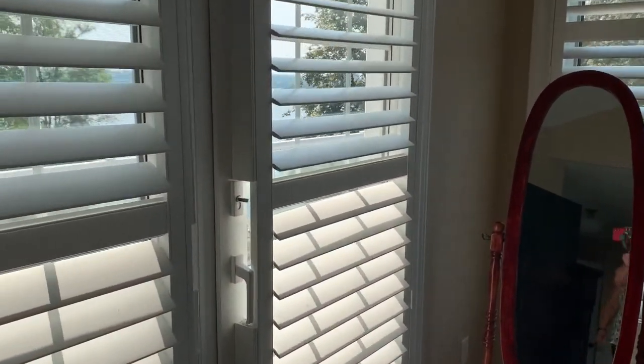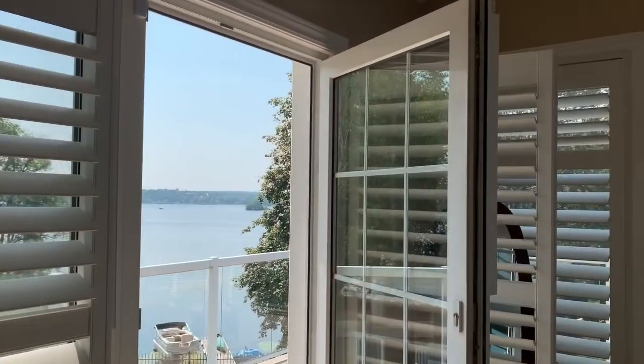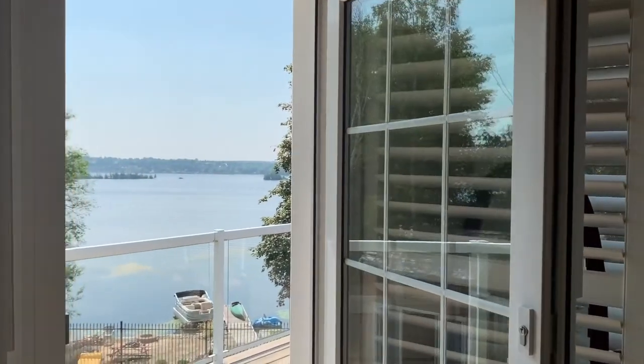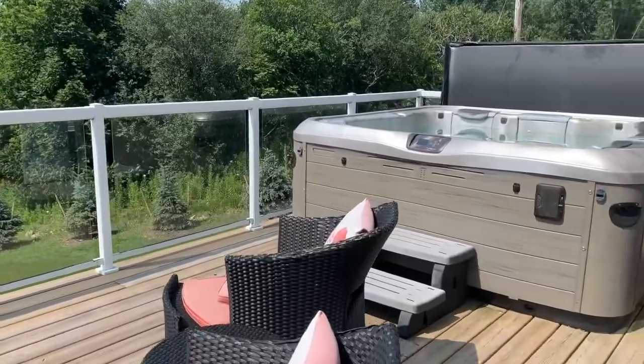We have a walkout onto our own private deck — this is the walkout to our own private deck. And we certainly enjoy our hot tub all year round.